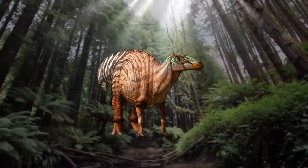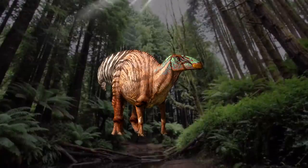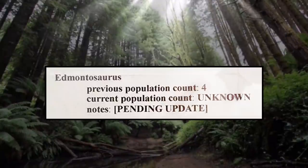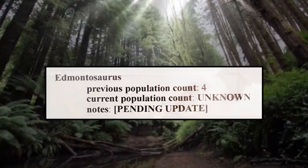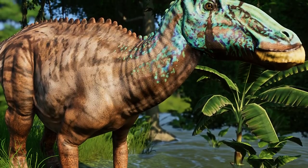A relative of theirs that was possibly not so successful would be the Edmontosaurus, who were left with only four specimens after 1993. They were never seen in the flesh during either of the first two Jurassic Park sequels. The only evidence of Edmontosaurus living on Site B was a skull found decaying in the nest of a mated pair of Tyrannosaurs, suggesting they didn't make it too long after the company left.